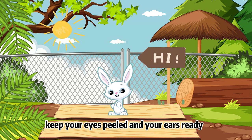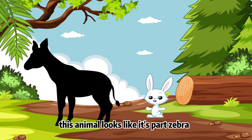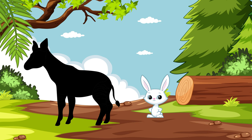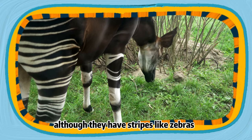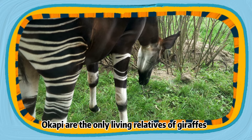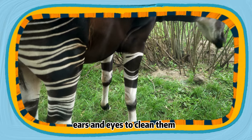Keep your eyes peeled and your ears ready. Hidden in the dense jungle, this animal looks like it's part zebra, part deer. But can you guess what it really is? It's the okapi, a close relative of the giraffe. Although they have stripes like zebras, okapis are the only living relatives of giraffes. They have long blue tongues that can reach their ears and eyes to clean them. Isn't that handy?